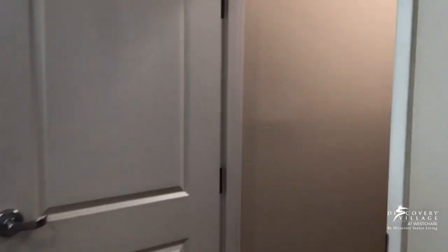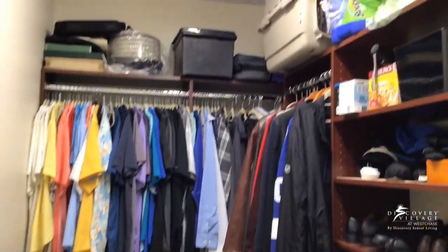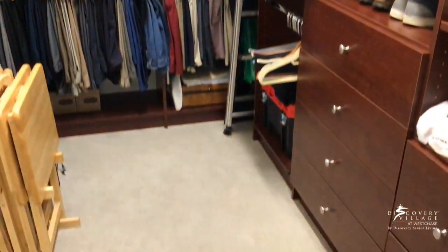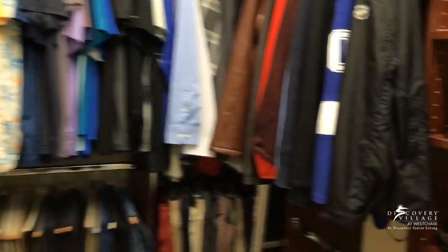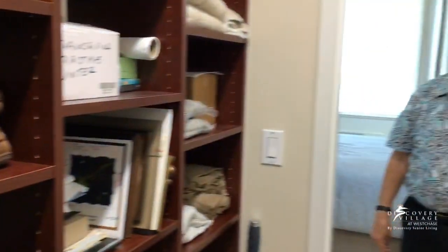Last but not least is the closet area. The custom closet was built by a recommended closet company. I've found it very, very easy to use — I can store everything I need right here.